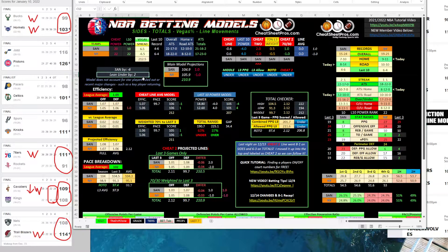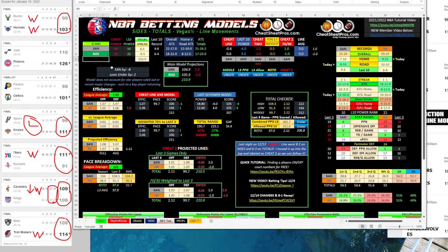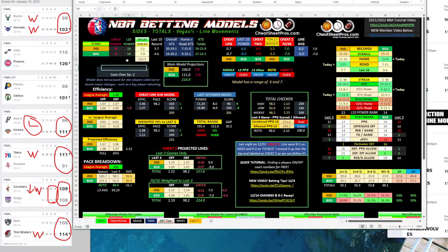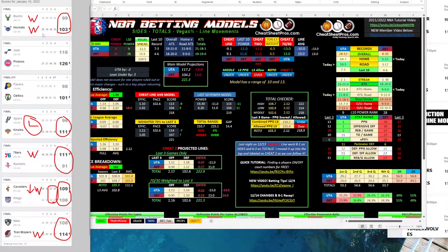Difference of six — we like that. We would have said Spurs are going to lose this game by one and they're getting six and a half, so we'd take the six and a half. That was a loss. Boston was kind of a push — we had Boston by seven, line was seven, so no play. Over by two, not enough for a play. Detroit, Utah — we had Utah by 13, spread was 11.5, difference of two. Total by three — not enough for a play. This gives us five wins, one loss doing a difference of five. Something to keep an eye on.